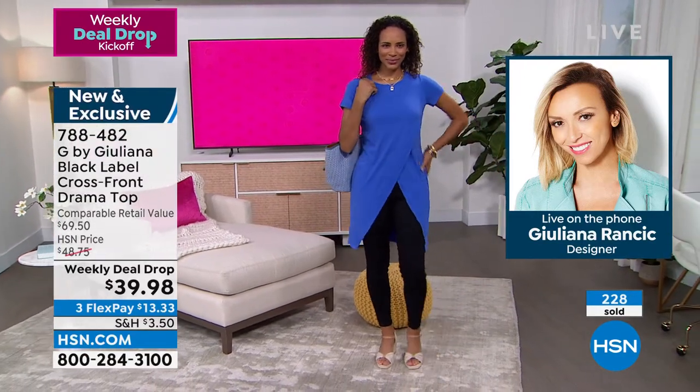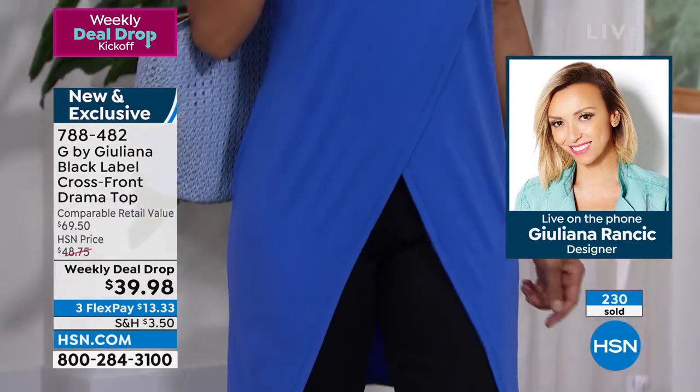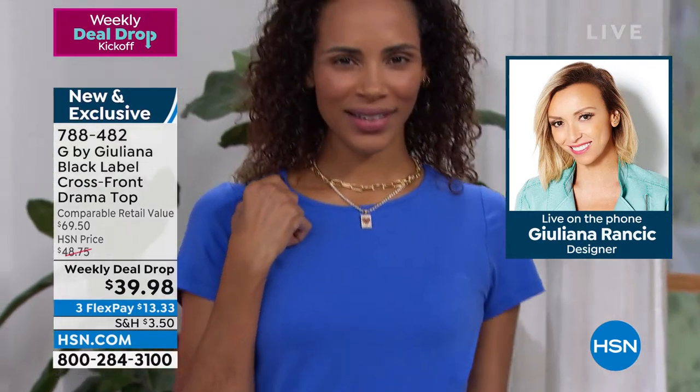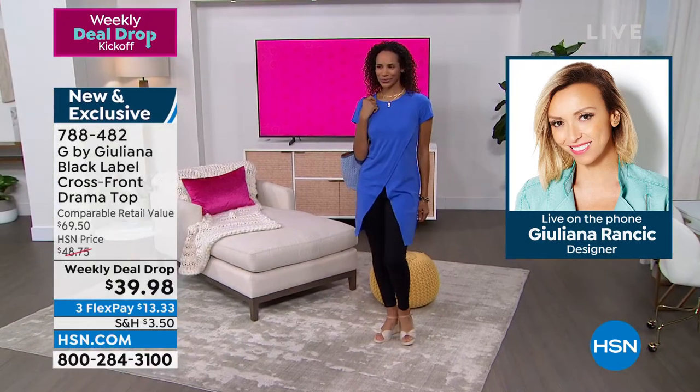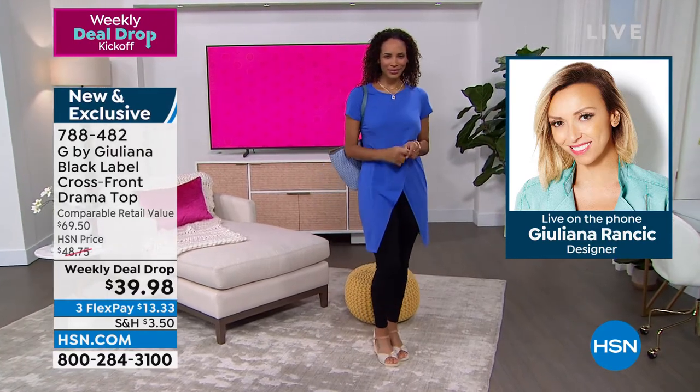Juliana says she's obsessed with this top — it's darling, it's amazing. Order true to size, ladies. My producer is telling me that's all the time we have for this product, but now that she called in, we want to keep her for the whole show.